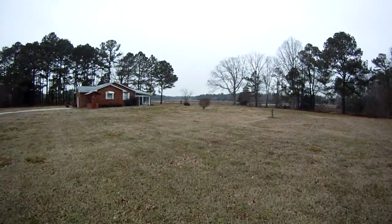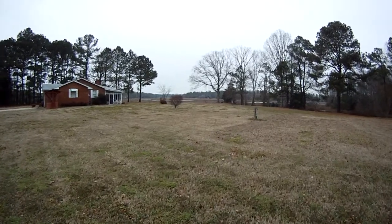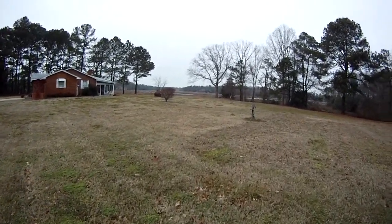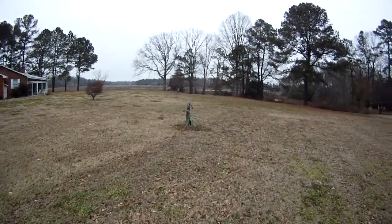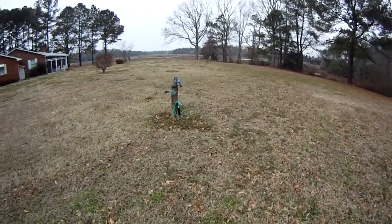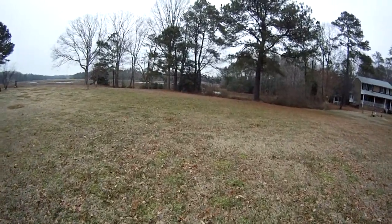This is Jones Creek back here where you can see the trees kind of break, and you can see way over across the water — it's a creek, it's a huge creek. Lots of boating activity along Jones Creek. I'm walking the lot now, you can tell it's a good size.